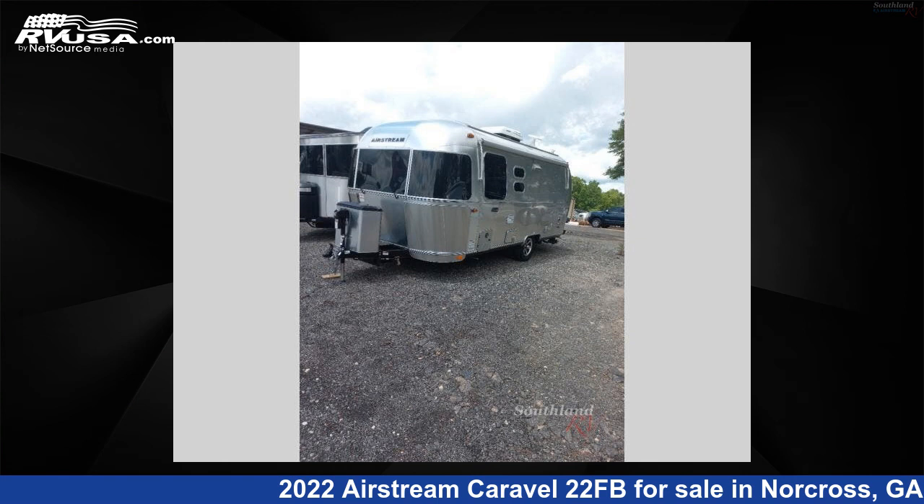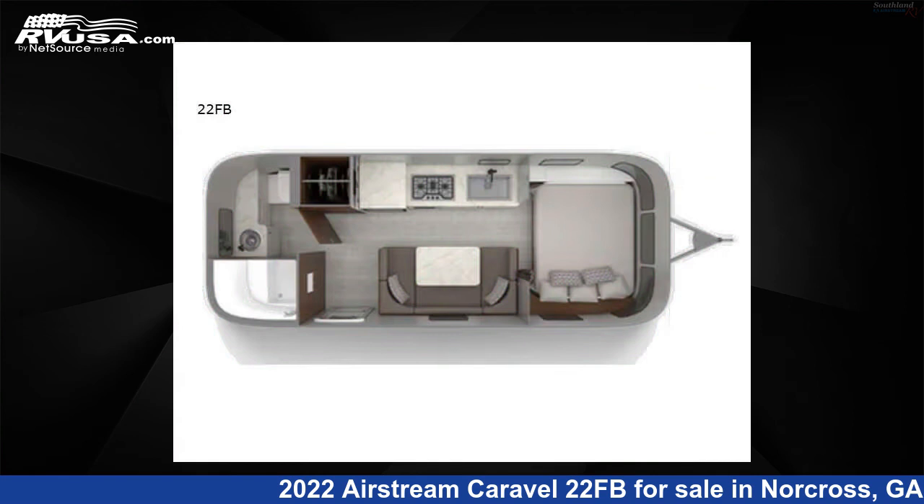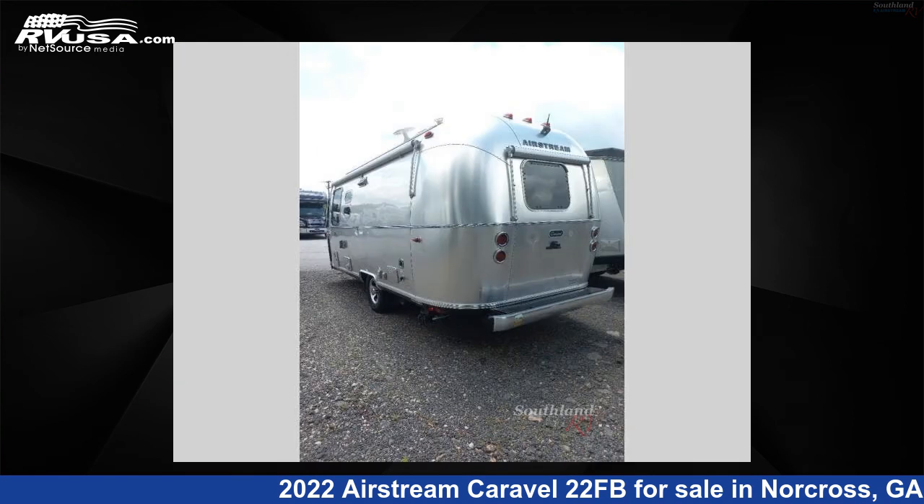This 2022 Airstream Caravelle 22FB is a travel trailer RV. It is located in Norcross, Georgia, 30071, and is offered for sale by Southland RV.